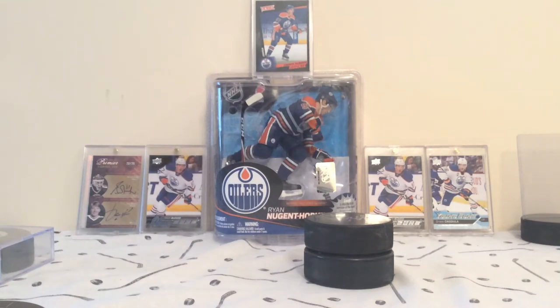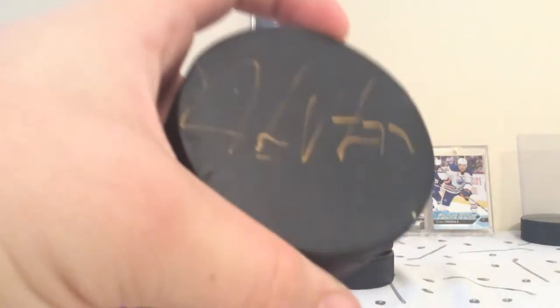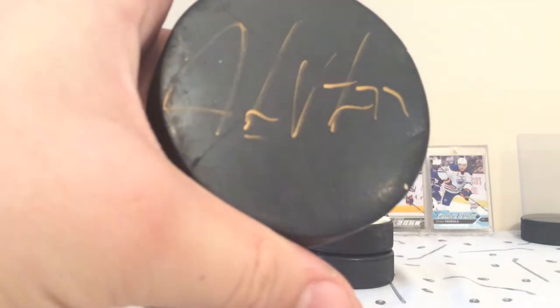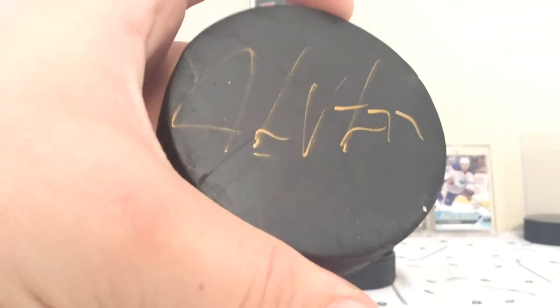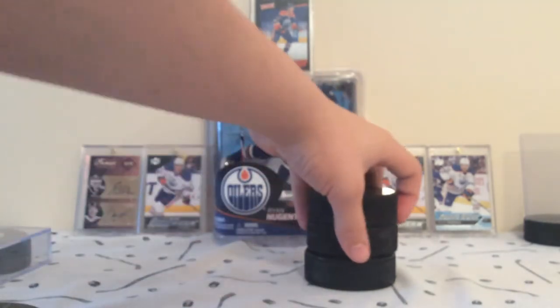Next we have an autographed puck by Cole Castles of the Vancouver Canucks, and also Jake Vertanen. That autograph wasn't too great because the pen was dying, but still two autographs — both on Utica right now.